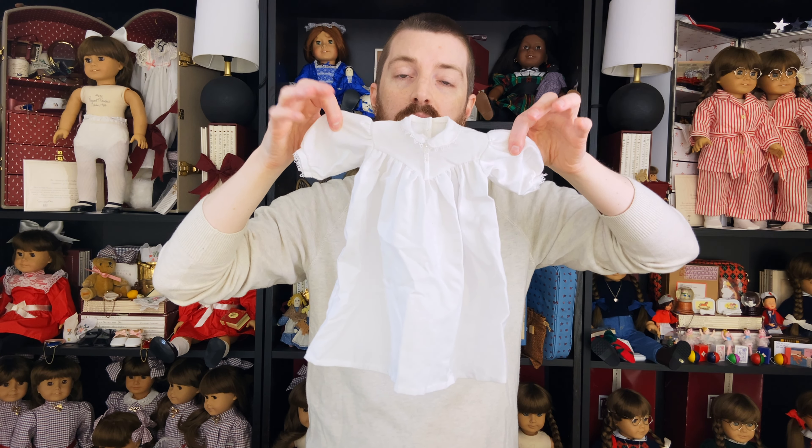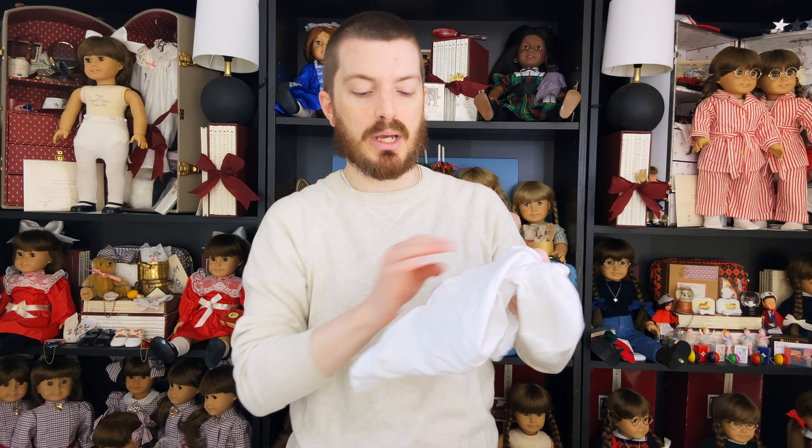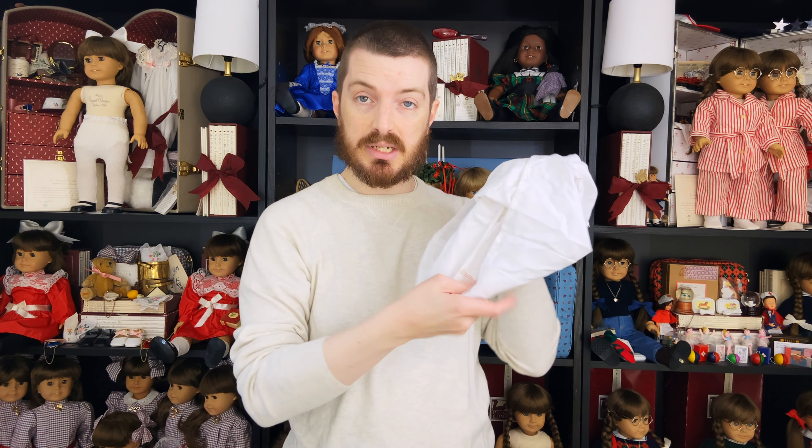I got a first edition nightgown for Addy that's in pretty good shape. I'm going to have to give it a quick steam to kind of take some of the wrinkles out, but it's a 1993 tag and that ticks off one more thing on my list for Addy.